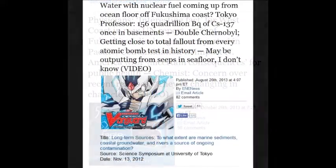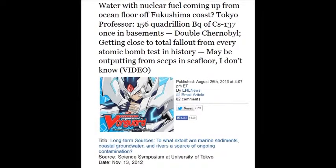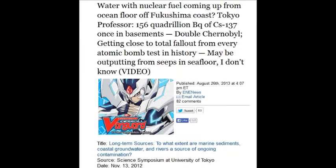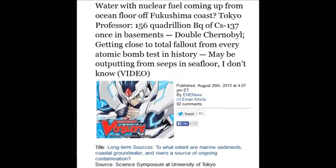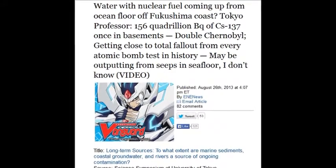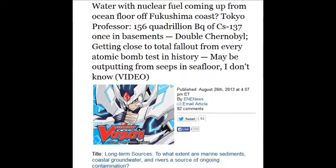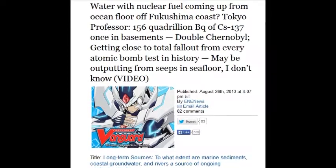Water with nuclear fuel has been reported coming up from the ocean floor off the Fukushima coastline on August 26, 2013 — 156 quadrillion becquerels of Cesium-137. That's the total fallout for every atomic bomb test in history, seeping out of the ocean floor.